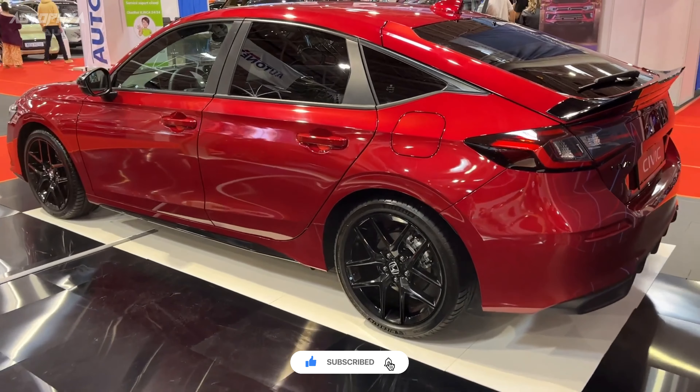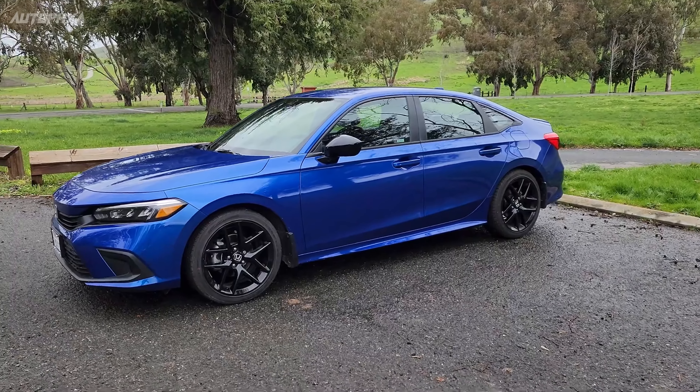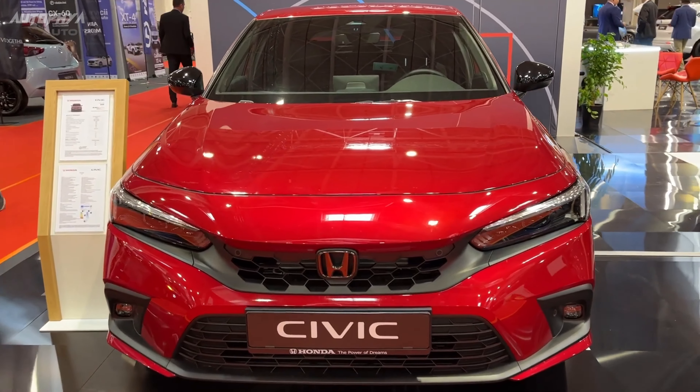It will be equipped with a hybrid powertrain similar to the one featured in the Accord Hybrid, comprising a four-cylinder engine combined with two electric motors, delivering an estimated output of between 180 and 200 horsepower.